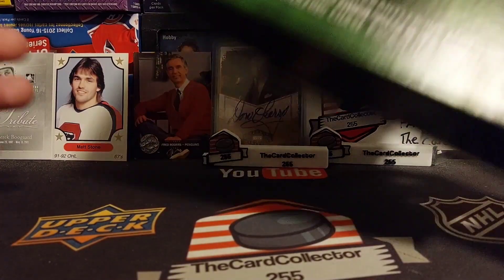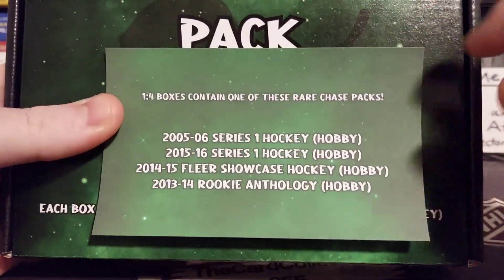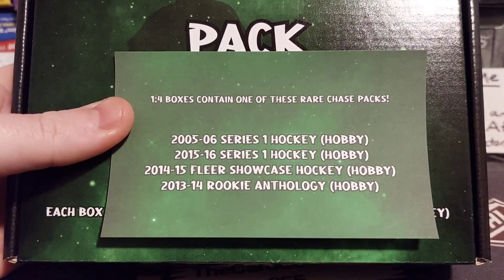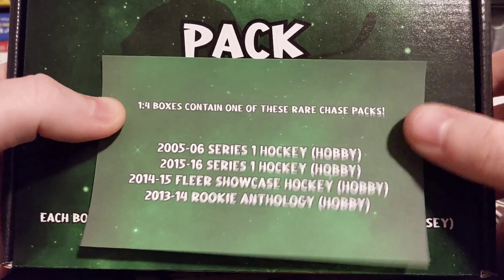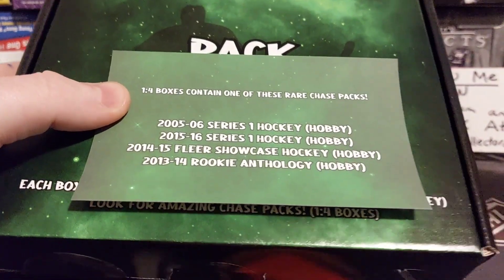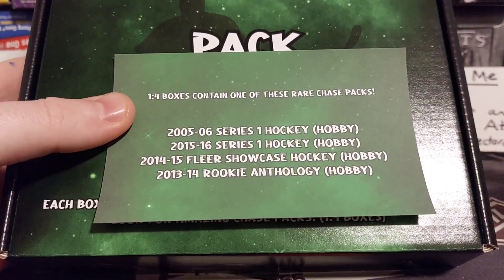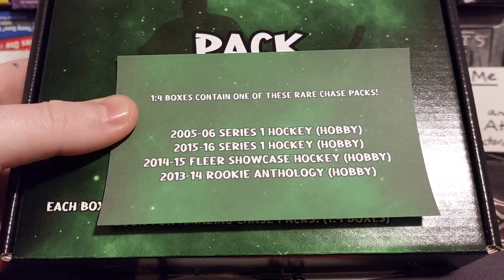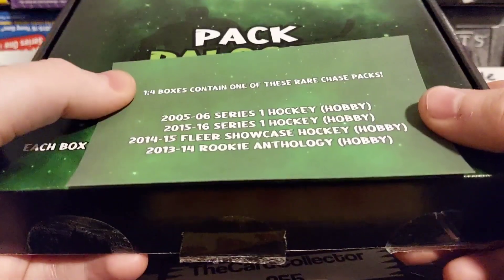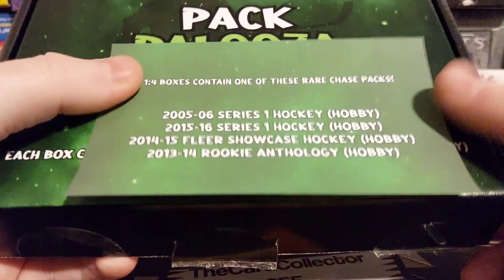This is my opinion on Pack Palooza: I think they have a lot of potential. You're looking for that one-in-four chase pack, and in 15-16 Series One or 05-06, you're talking about once-in-a-generation players like Crosby and McDavid. The price point is pretty good — you're paying $30-40 for a 2015-16 hobby pack. Remember those MJ holding tins — people are paying $50-40 just for a small chance at a McDavid. So I think this is a great product. Let me know in the comments what you like or don't like about this product.